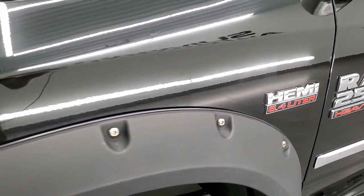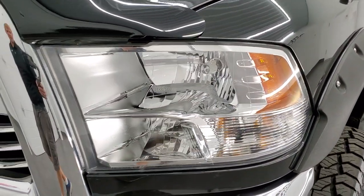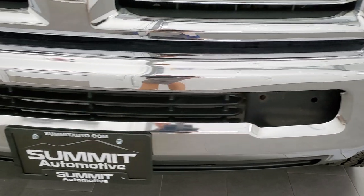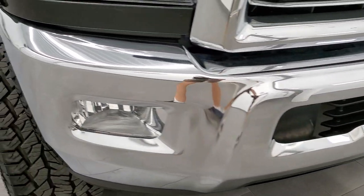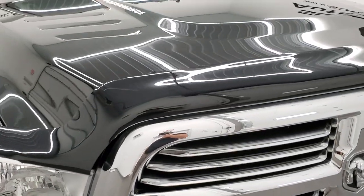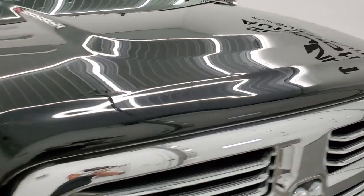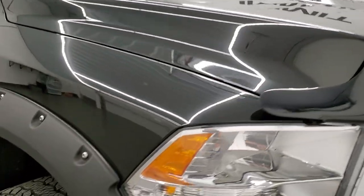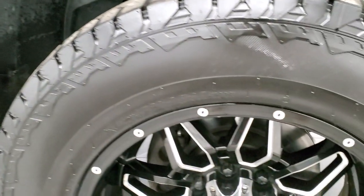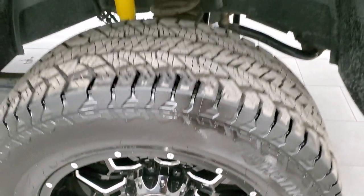The front fender is in nice condition — I didn't see any dents or dings. The headlight lenses are nice and clear. The front bumper and lower valence are in excellent shape, no dents or dings. You do have the chrome trim grill and a nice bug shield. The hood is in nice condition as well. The passenger side front fender looks really good, and the passenger side Havoc rim has no scuffs or scrapes.